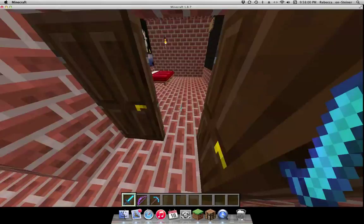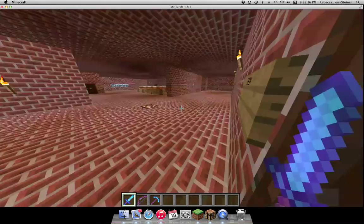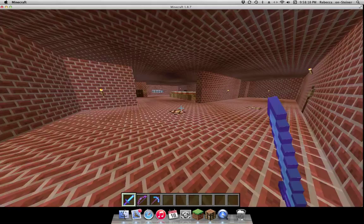Here's a den. Some pictures. You can just sit and stare at brick. Here's another bathroom.